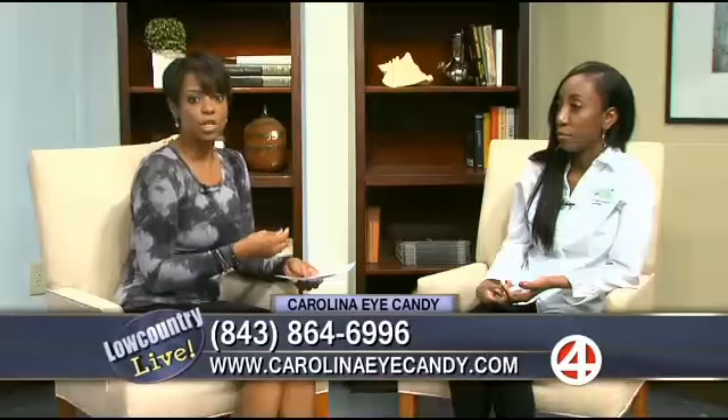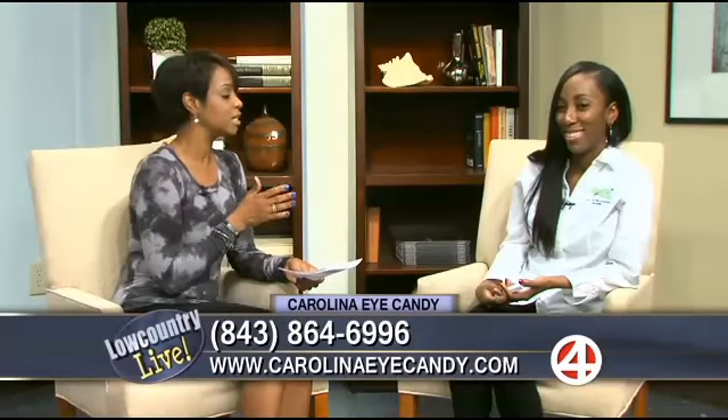Elizabeth, thank you so much for stopping by — great to see you again. Good to see you too. More after the break, stay with us.